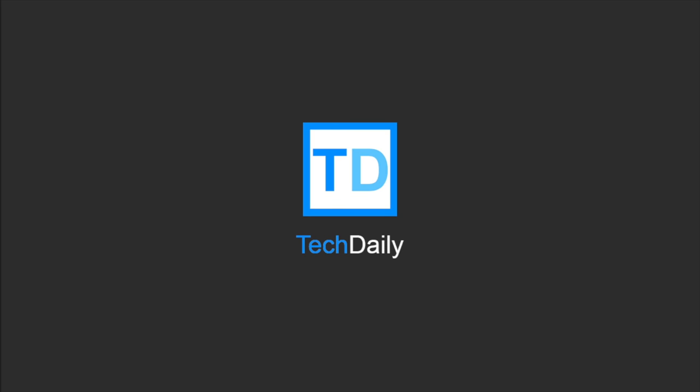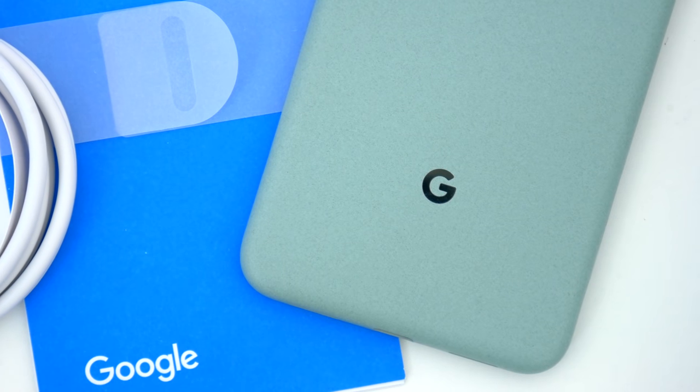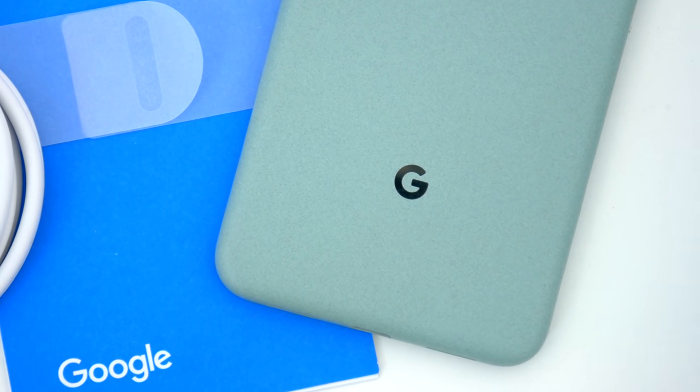What's going on guys? My name is Wade with TechDaily. So two months ago, Google launched probably the best phone they've ever made, the Pixel 4a.